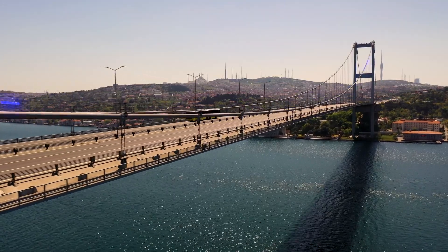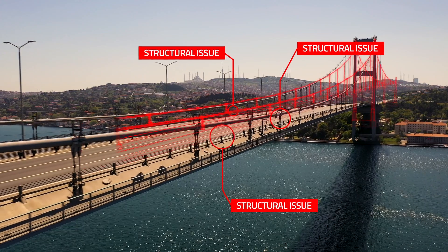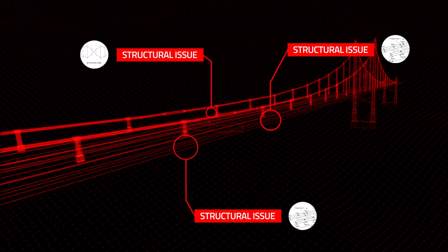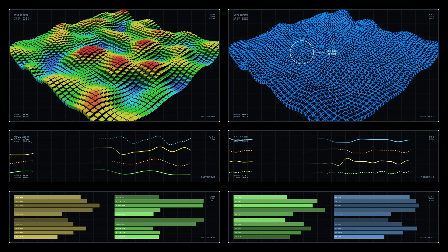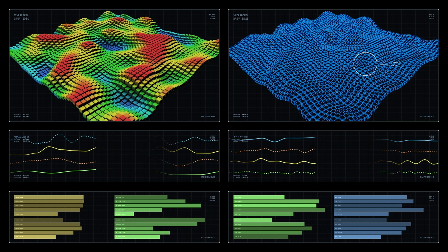BrainChip's Akida technology allows beneficial AI to be applied remotely on edge devices at ultra-low power consumption and the highest levels of accuracy. The neuromorphic architecture uses tactile analysis to enable the engine to deliver a vibrational analysis for a complete overview of the current integrity and potential issues.